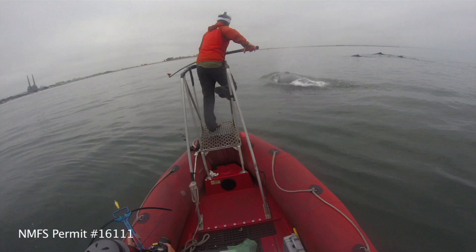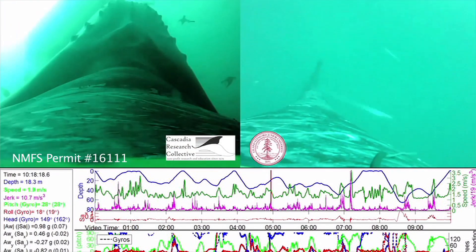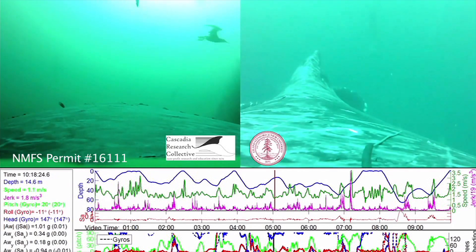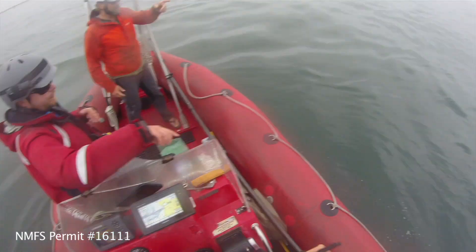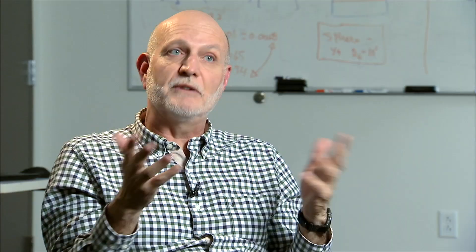The tags are also equipped with cameras, so you can see the mouth opening during feeding and the fluking action when they're swimming. The tags are retrieved after floating to the surface — biologists receive the signal and recover them from the water. These tags can remain on the whales for several hours, sometimes for days.